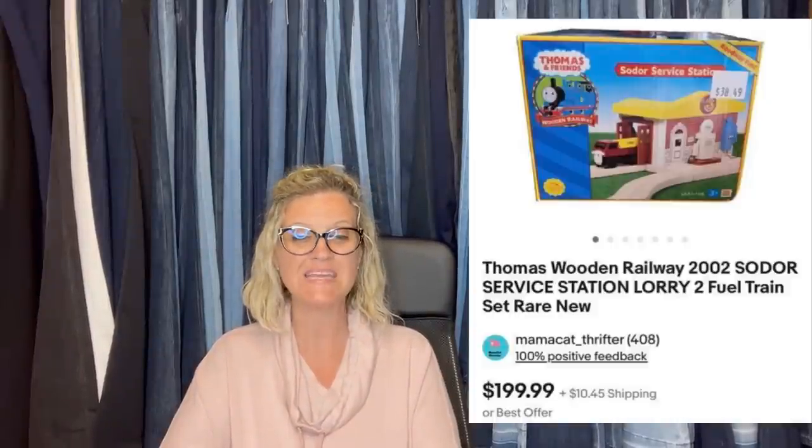Hey Courtney, I picked up this Thomas set at Goodwill back at the end of March for $6.74. When I looked inside the box at the store it appeared to be new, and sure enough when I got home it was. I looked up comps and even used ones were selling high — the train itself for the set is rare and listed high. So I decided to list mine at $199.99 or best offer. I kept getting watchers but nothing, then sent offers for $179.99 and still nothing. Woke up one morning to it being sold overnight for full asking price. It is the Thomas Wooden Railway 2002 Sodor Service Station Lori to Fuel train set.